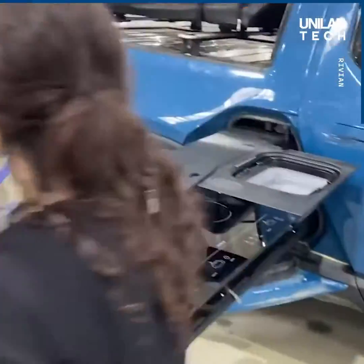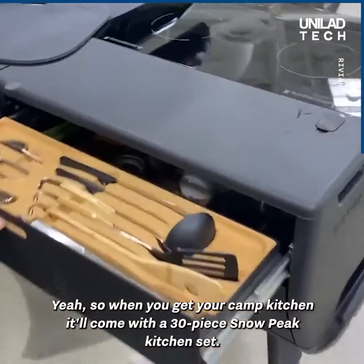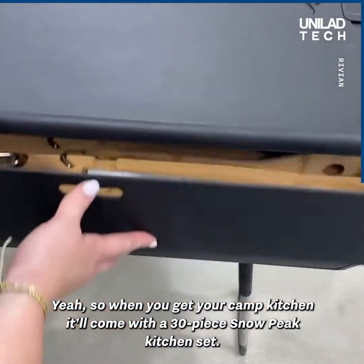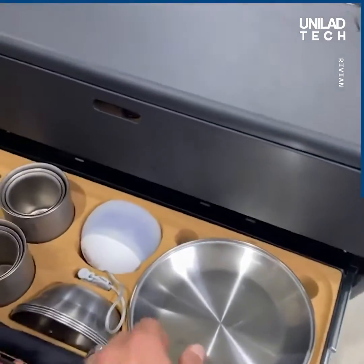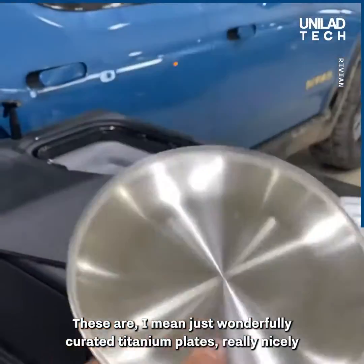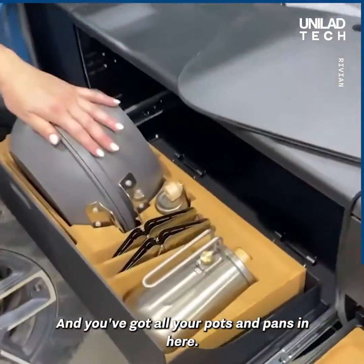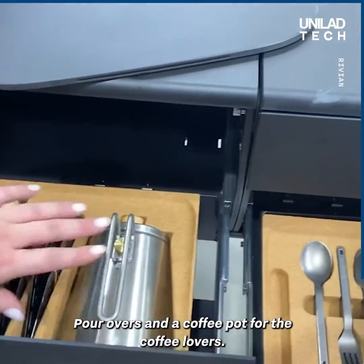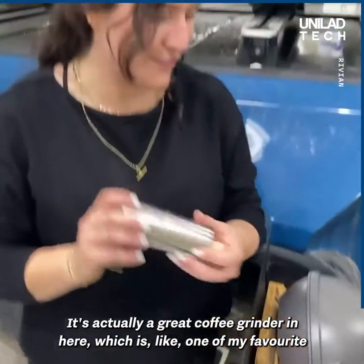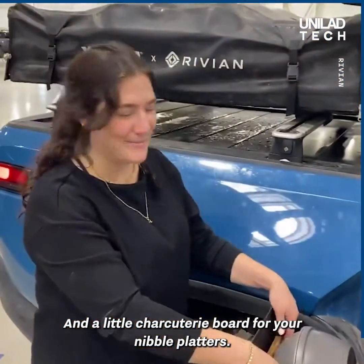I'll show you the drawers and all the cool kit in them. When you get your camp kitchen it'll come with a 30-piece Snow Peak kitchen set — just wonderfully curated titanium plates, really nicely done by the team. And then you've got all of your pots and pans in here, pour overs and coffee pots for the coffee lovers. There's actually a coffee grinder in here, which is like one of my favorite things. And a little charcuterie board for your nibble platters.